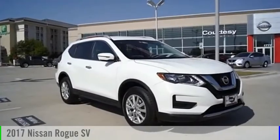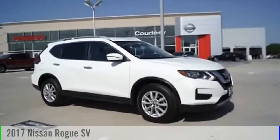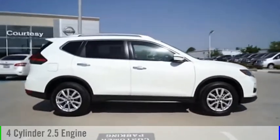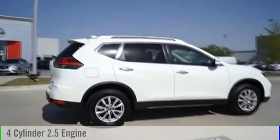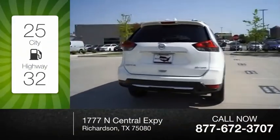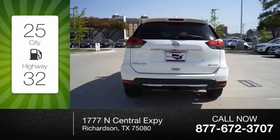Stop by and take a look at the 2017 Rogue. This vehicle is powered by an all-wheel drive, 4-cylinder, 2.5-liter engine, and comes with an automatic transmission. Great fuel efficiency saves you money by requiring fewer trips to the gas station.